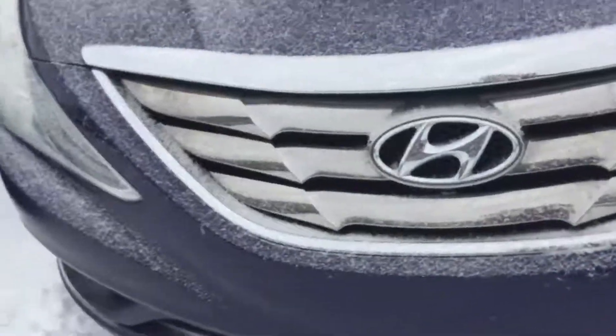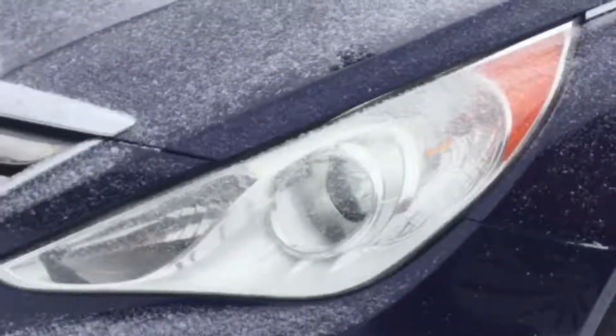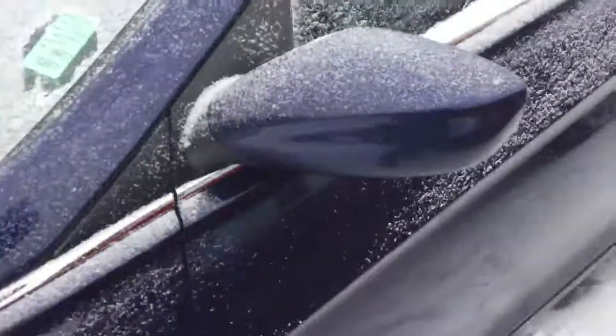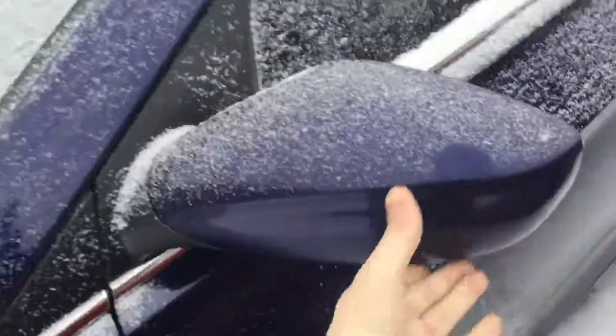On this Sonata you have the nice chrome grille as well as your headlights. All season tires with lots of tread left. You have your breakaway mirrors, and this is a nice four-door sedan.